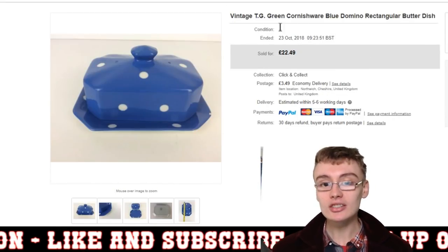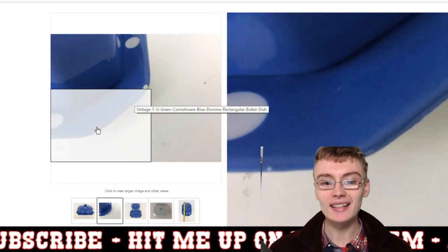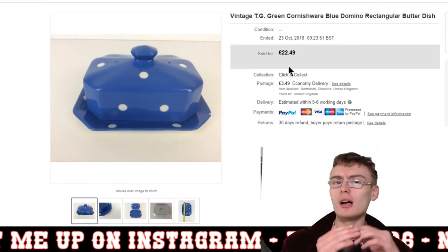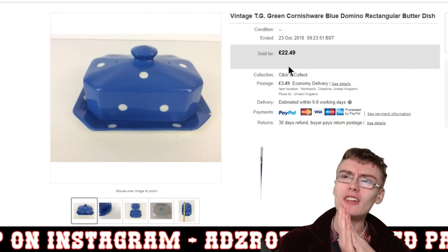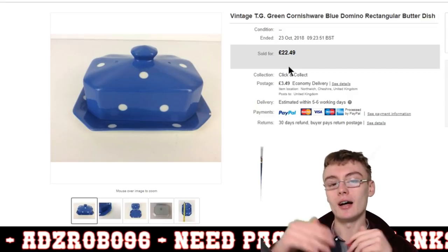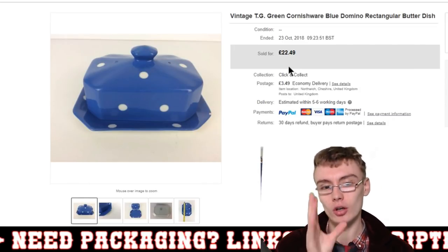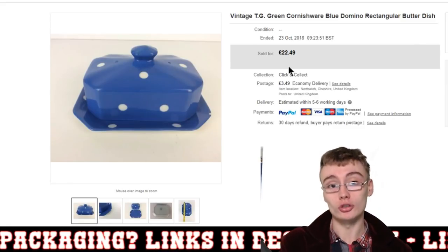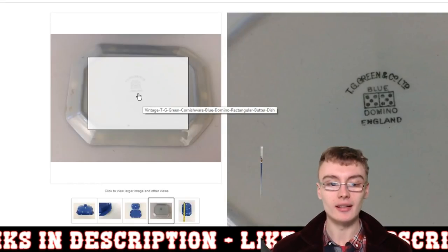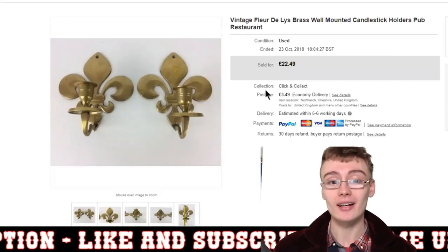Next was a vintage TG Green Cornish ware item — I showed this in a whole video recently. It did have a tiny little chip on the side, so I put the price down. I think I had it on for £24.99 but someone sent an offer of £22.49, which I accepted. It came from an auction job lot — probably paid £2 or £3 for it. Worth looking out for — these polka dot designs seem to be quite a good seller, maybe just in fashion a little bit.